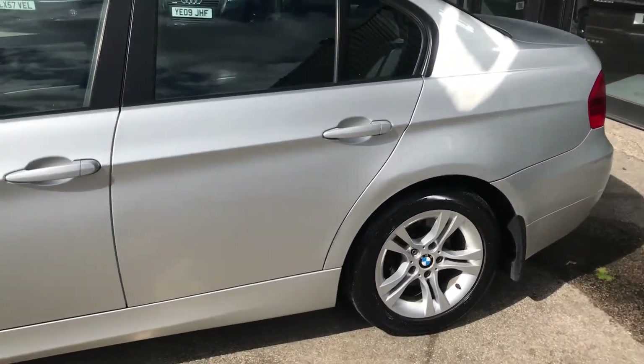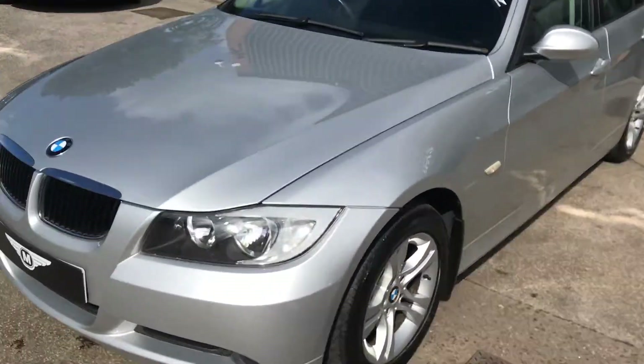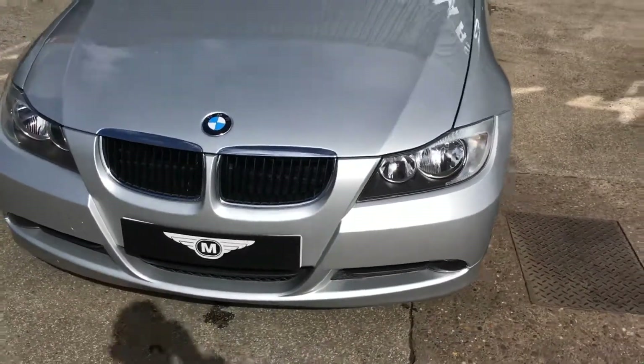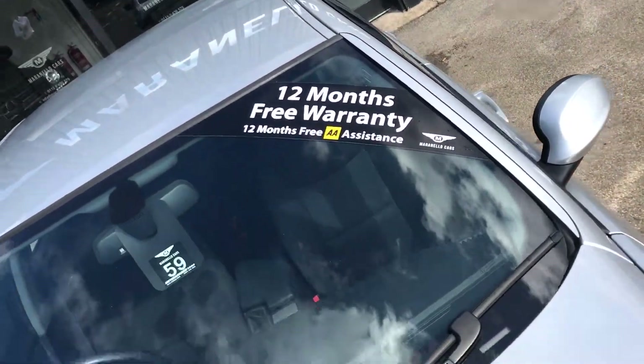Nice alloy wheels, pretty much unmarked all the way around as you can see, going around to the front. This vehicle comes with full service history and also comes with 12 months free warranty and 12 months free breakdown assistance.